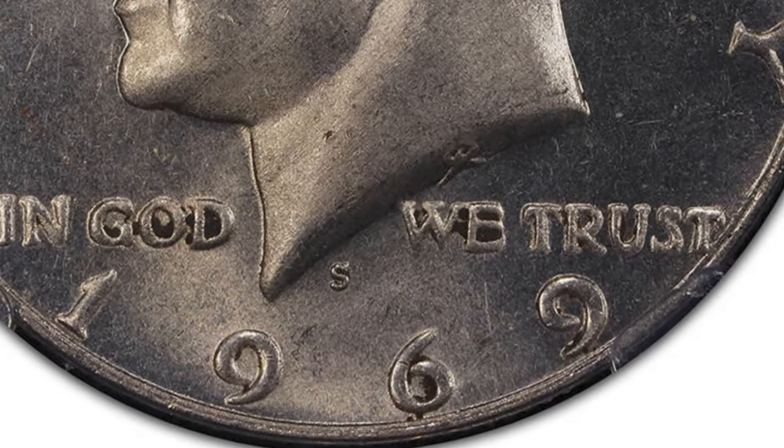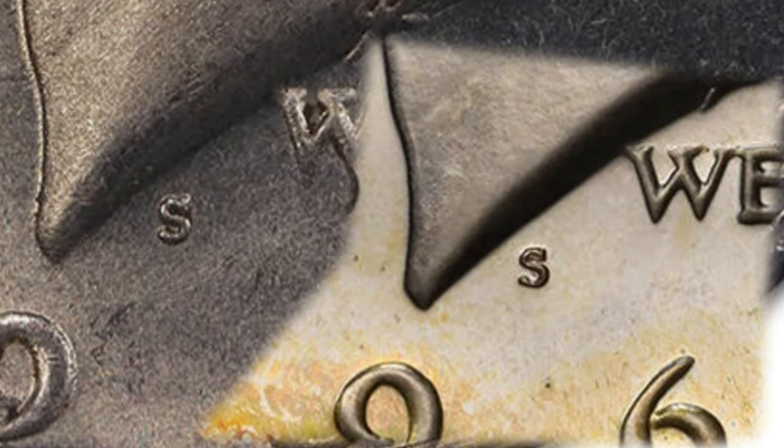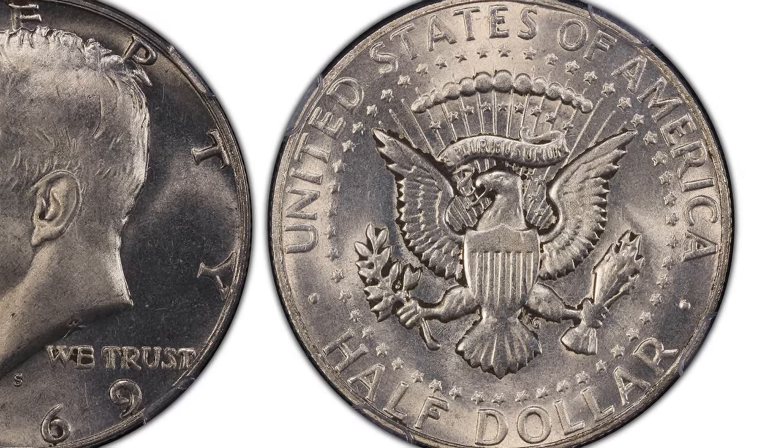Going into a more design element, the San Francisco mint mark is incorrect, with no such S mint mark ever having been produced in that style. The reverse design is also incorrect for a 1969 half dollar.